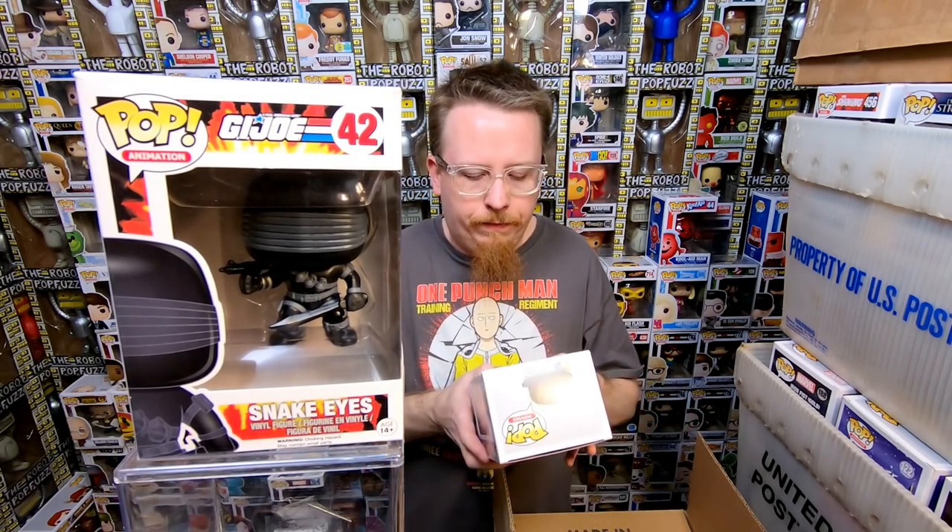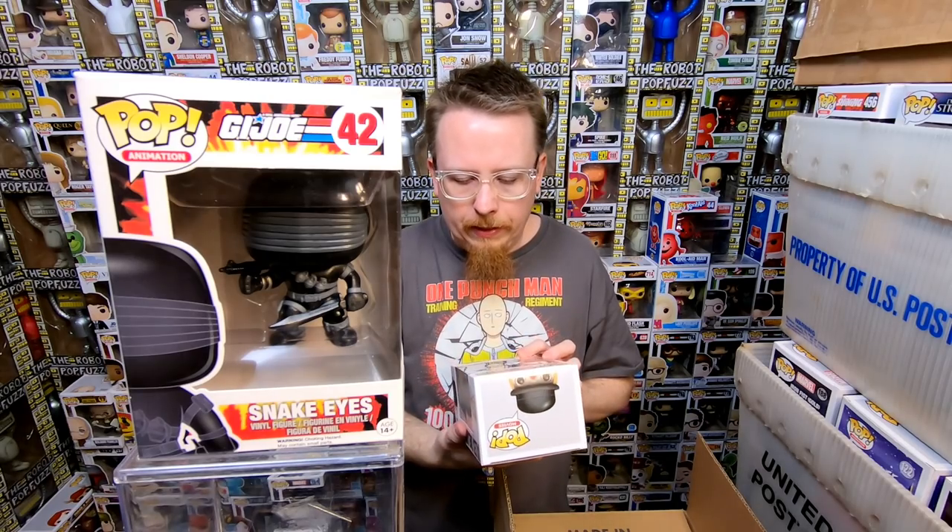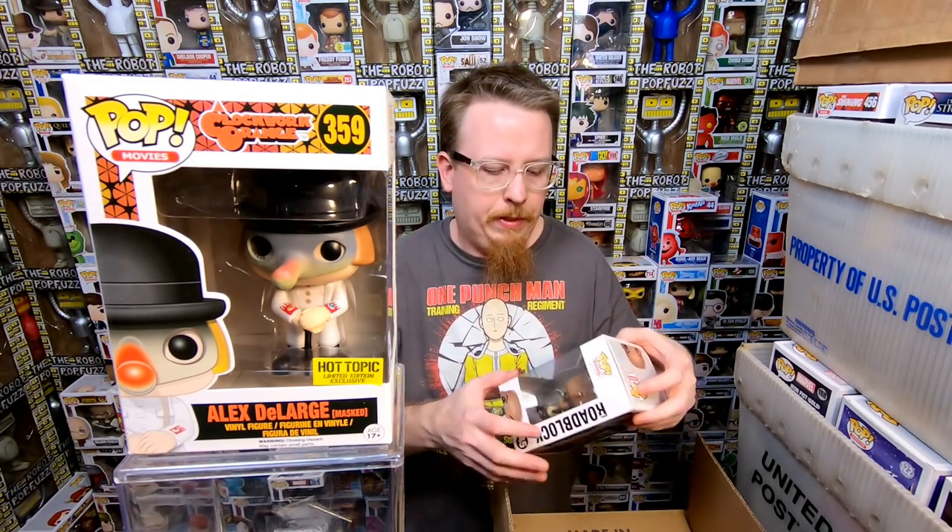We have Alex DeLarge from the Horror Mystery boxes — I think there's like four different pops you can get. Super cool. I have this one already but I'm sure someone's going to want it right away. That's a $40-ish pop, definitely in-demand. We have Roblox from G.I. Joe — awesome. I wish they would do more G.I. Joe pops and a couple G.I. Joe rides. G.I. Joe was one of my favorite toy lines growing up.